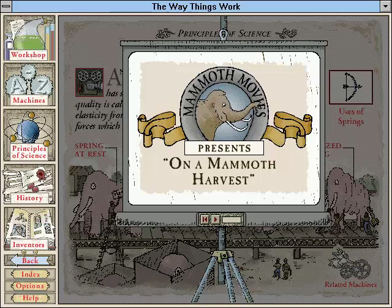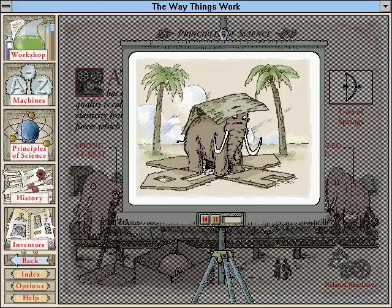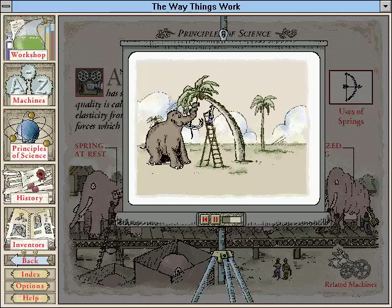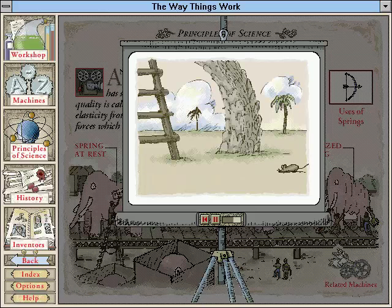Despite their placid temperament, mammoths are ill-suited to inside work. But their love of the outdoors makes them eager helpers in an agricultural environment. During one particularly heavy coconut harvest, mammoths were used to bend the palm trees so that the farmer could reach the nuts.